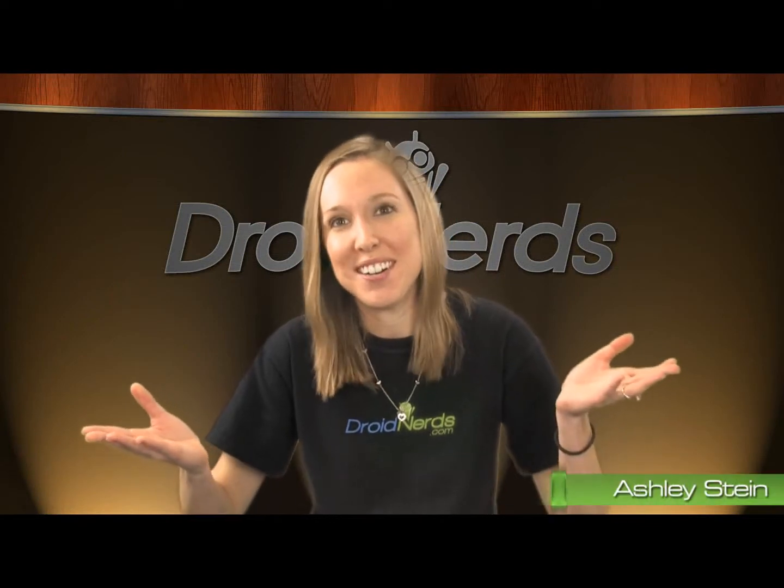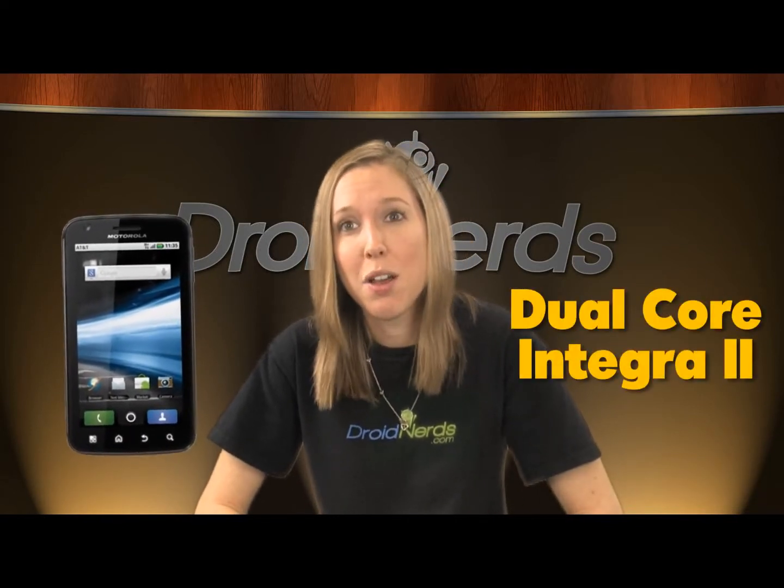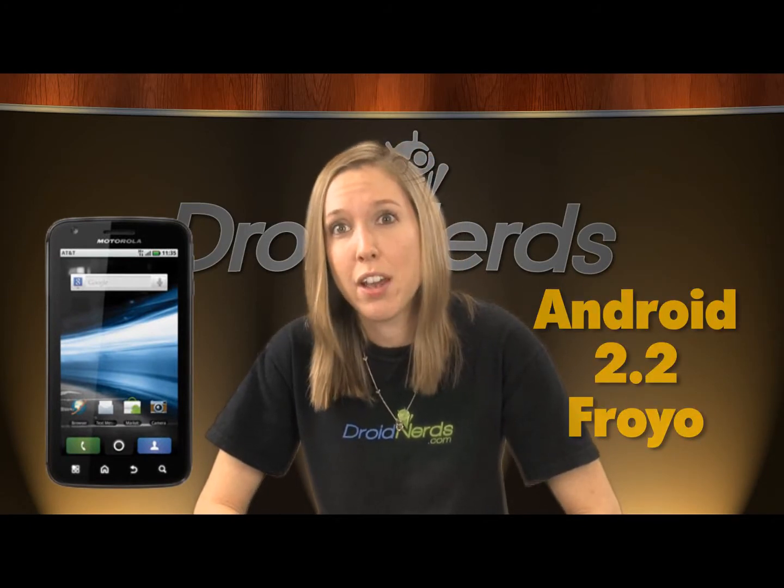Hey everyone, Ashley here with Droid Nerds. Today marked the launch of the Motorola Atrix 4G on AT&T. The awesome phone has a dual-core Tegra 2 processor, 1GB of RAM, Android 2.2 Froyo, and a 4-inch QHD display.